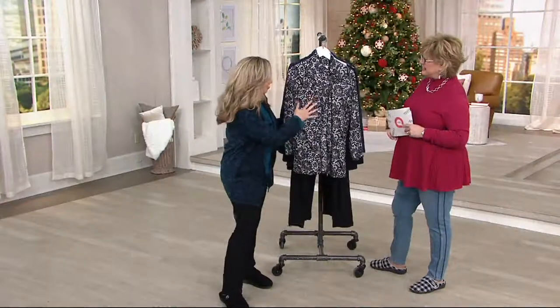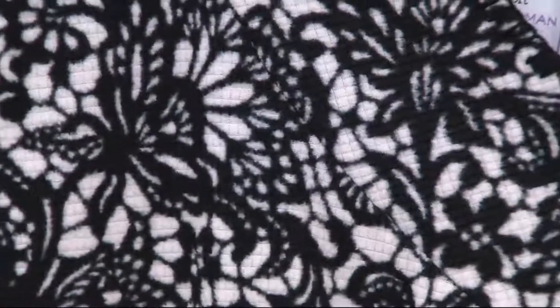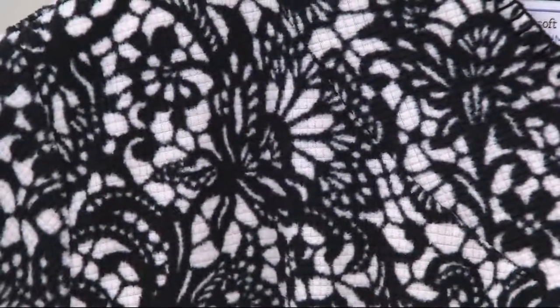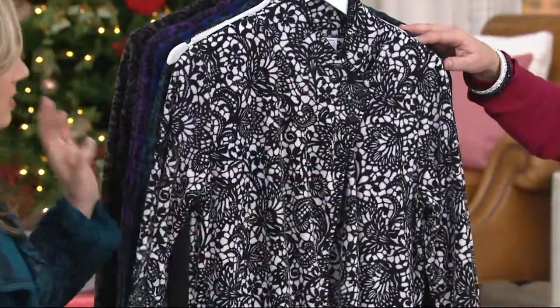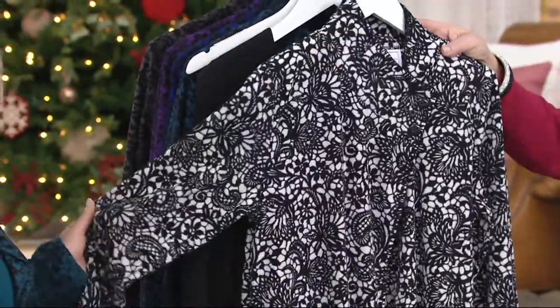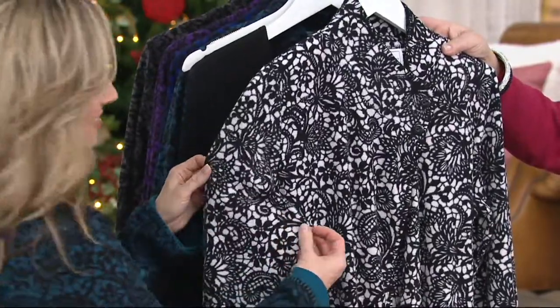I'm so excited about this — we call this our floral lace print. It's a waffle fleece jacket with two cotton-rich fabrics for the top and the pant. We did this print in another style once before and then brought it back in all these fabulous colors with this really modern, updated jacket. And that waffle fleece has been so popular — it's got those itty-bitty squares of coziness.